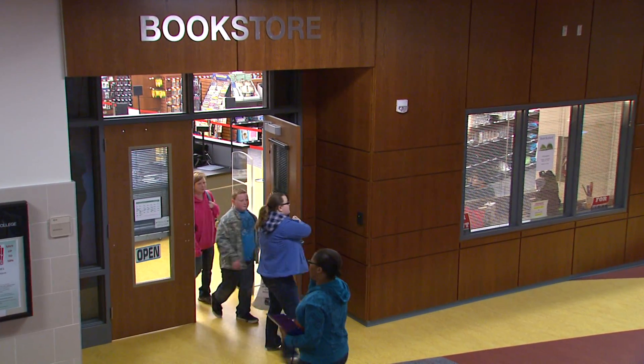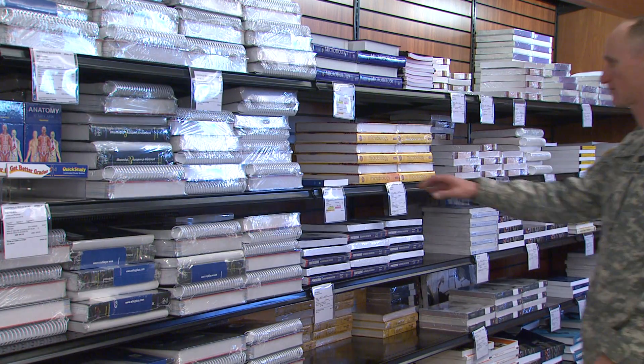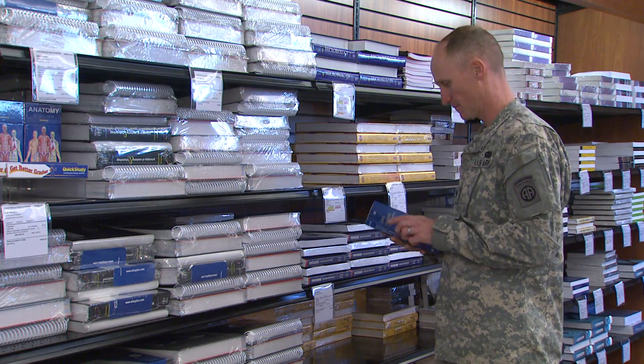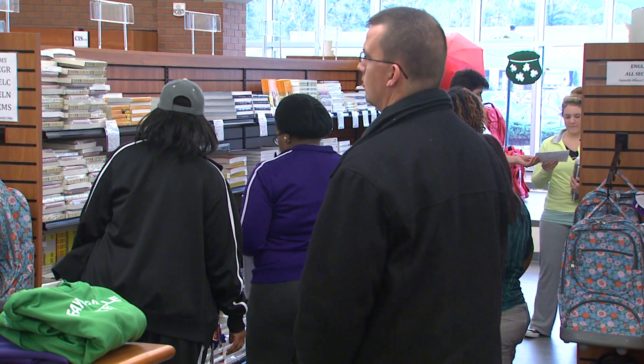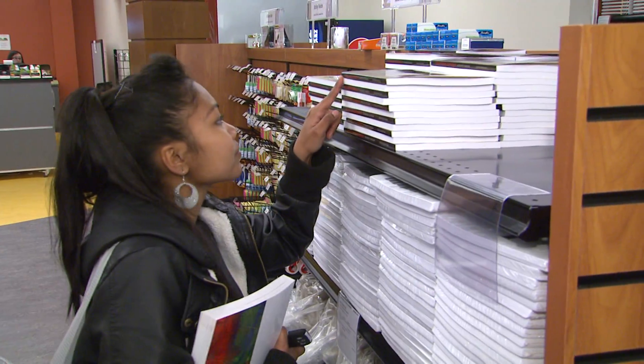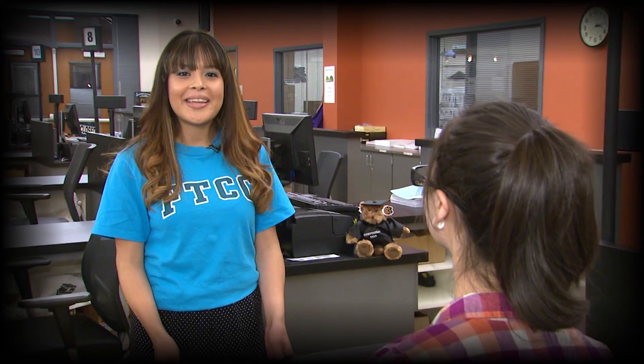Now head on over to the bookstore and get some books and supplies. FTCC makes applying simple. If you have any questions, just stop by or call one of our offices. We are dedicated to serving your educational needs.